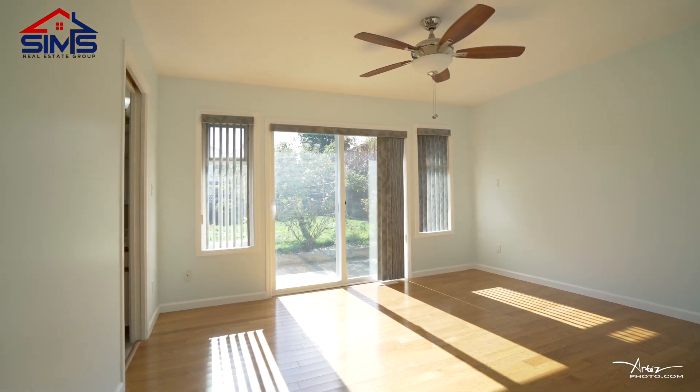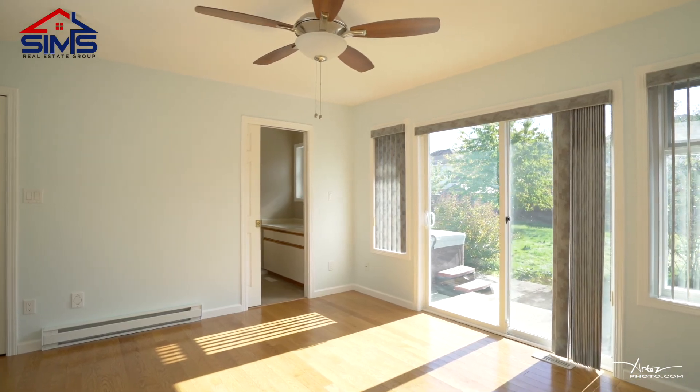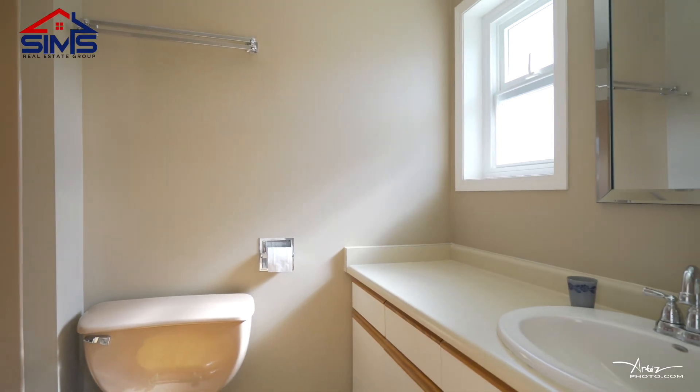The master bedroom is definitely very large. You can easily fit a king size bed and it comes with a three-piece ensuite bathroom.